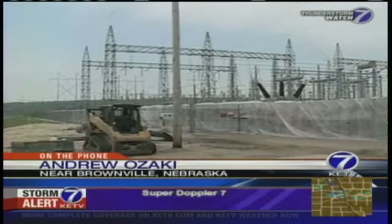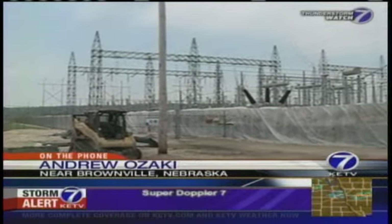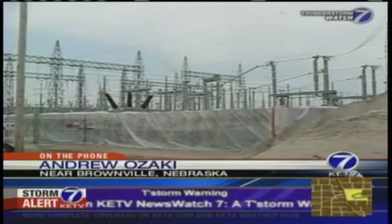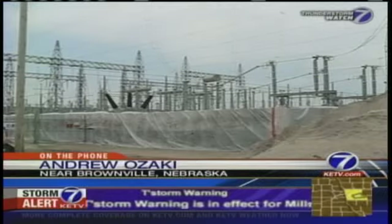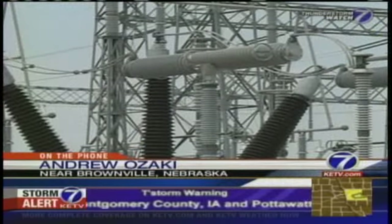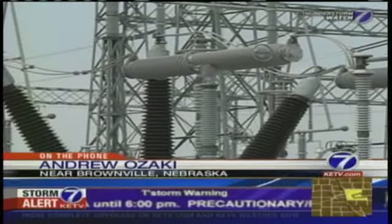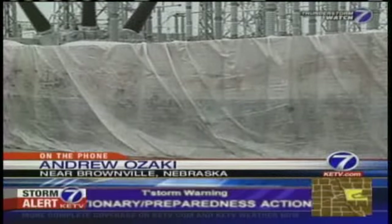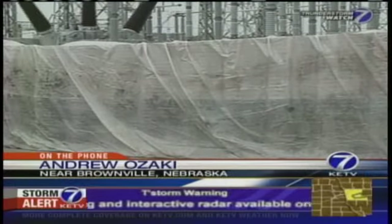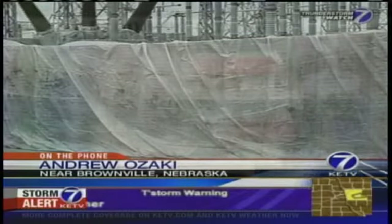But first, the water has to cross a number of berms that they have built up. Even if the water does get into the plant, which they do not believe will happen, they showed us how the dry storage where all the spent fuel rods are stored — they're encapsulated and could handle under 50 feet of water for quite a length of time. So there's no concern about any types of radioactive leakage that might go into the river. Those are secure.